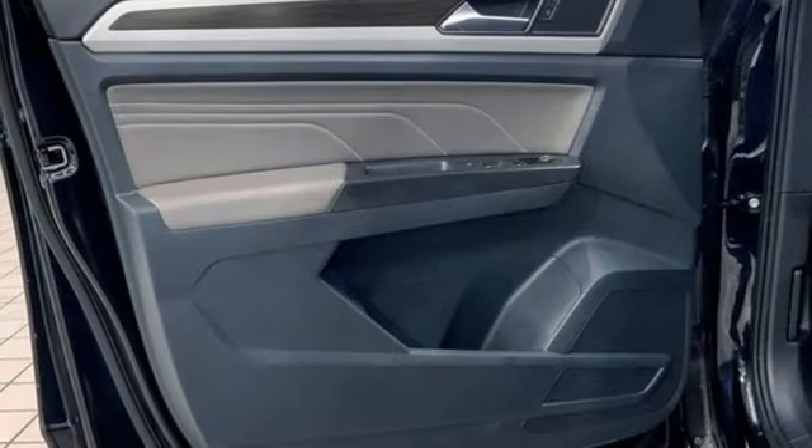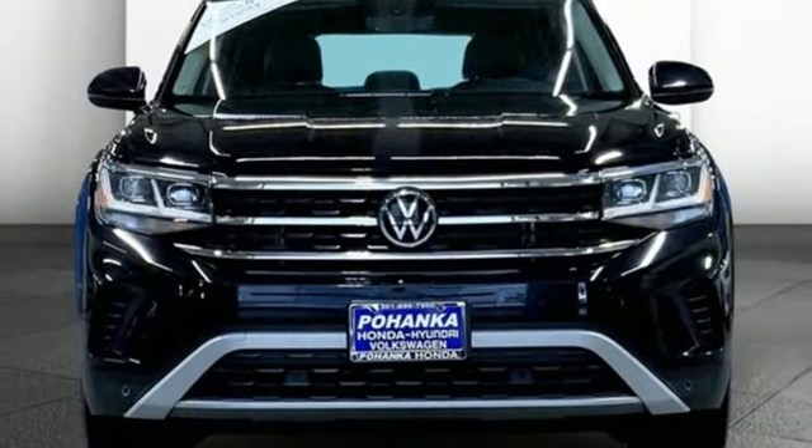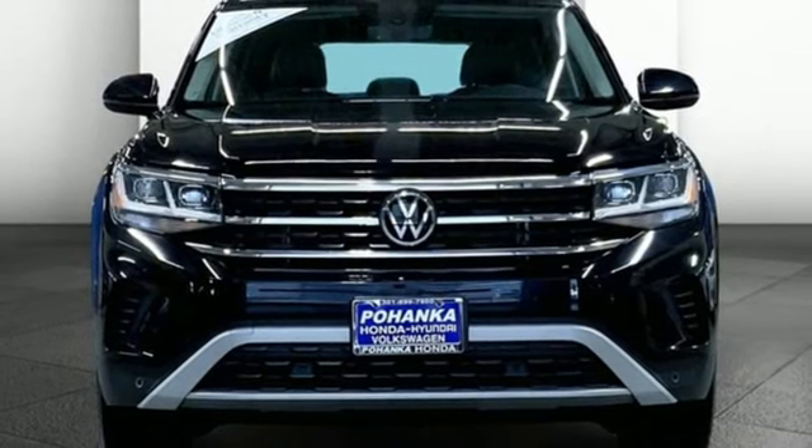Hands-free lift gate, inductive device charging, and LED low and high beam headlights. See what it can do for you when you take it for a test drive.